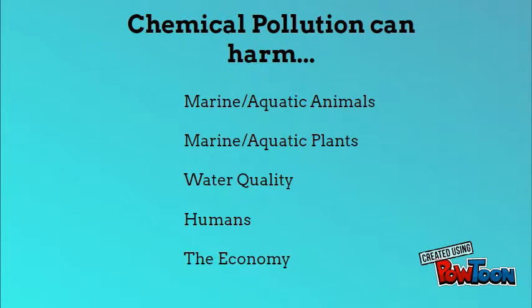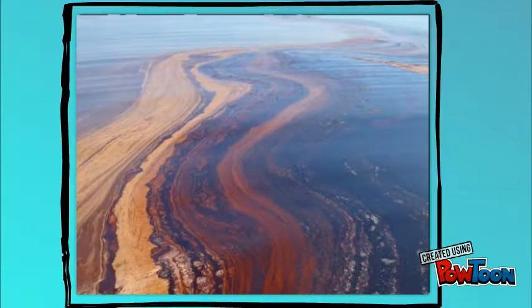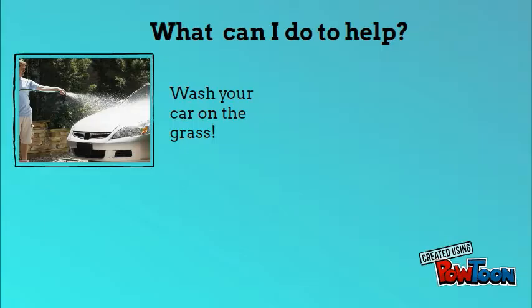This pollution can harm animals, plants, humans, and the economy. Some of this pollution can be as small as a pellet of fertilizer to a massive oil spill. All of these effects are horrible and it's up to us alone to stop it.